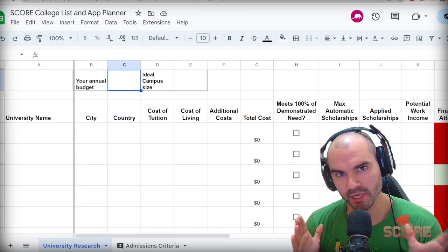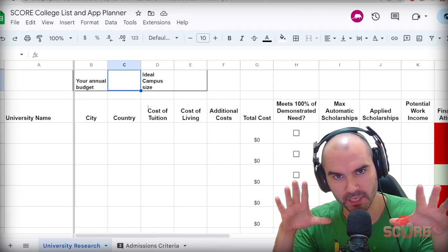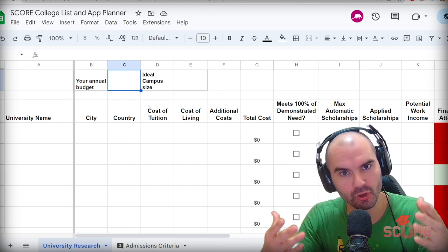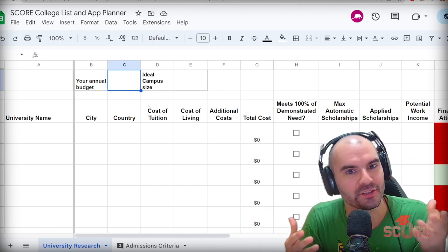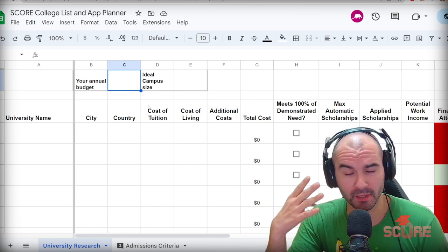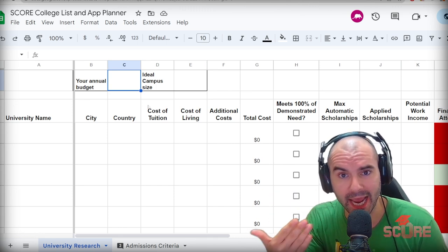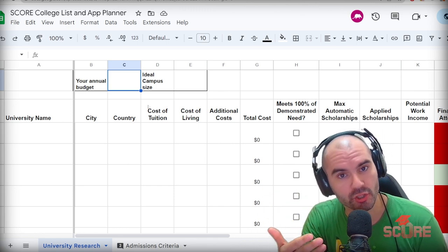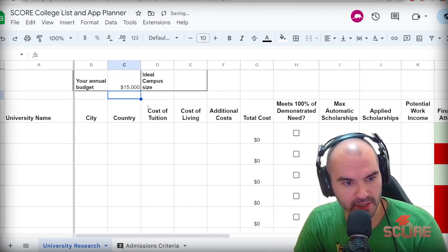The first thing you're going to want to do here is put in your annual budget. This is super important because college is an important financial decision. If you don't know what your budget is, you're going to have a hard time figuring out what colleges you should apply to. Talk with your parents or figure this out, but make sure you have a realistic number that reflects what your family can actually afford to invest into your education every single year. Let's say I put in an annual budget of $15,000 for now.